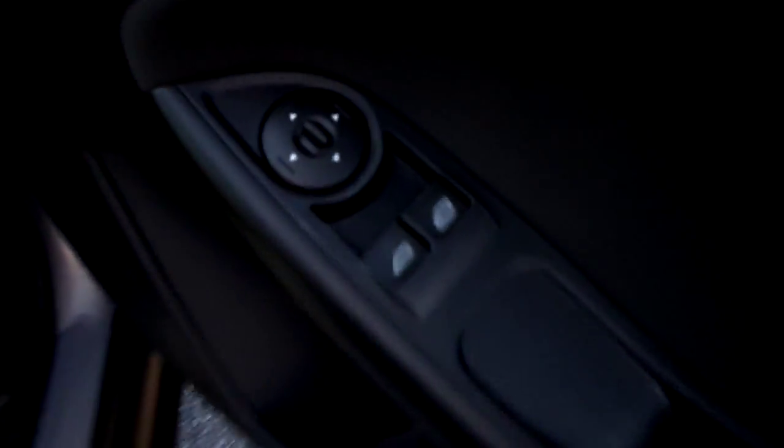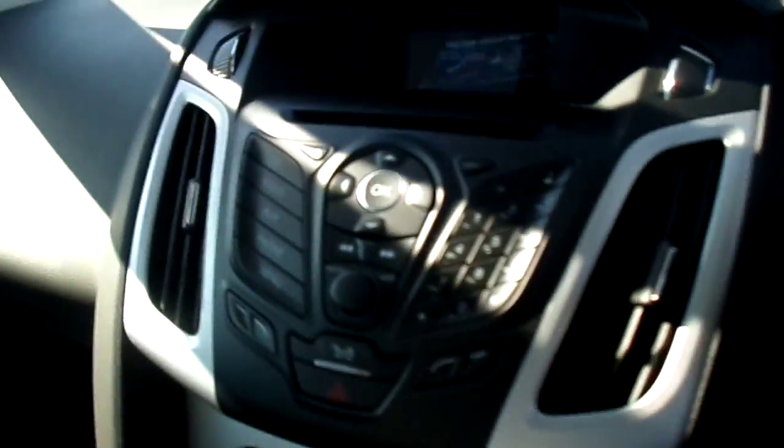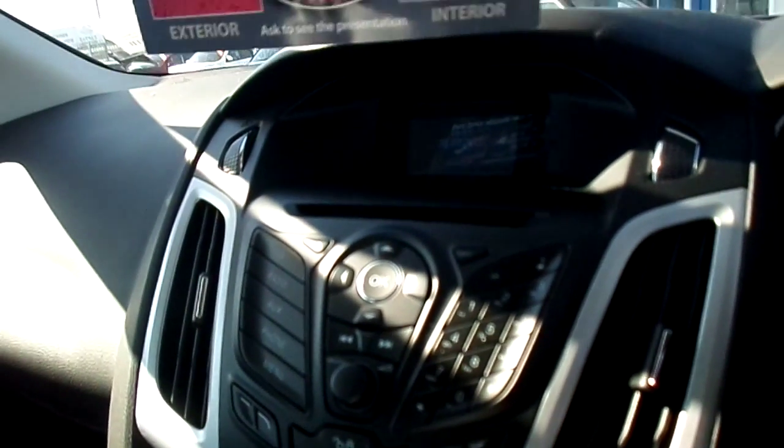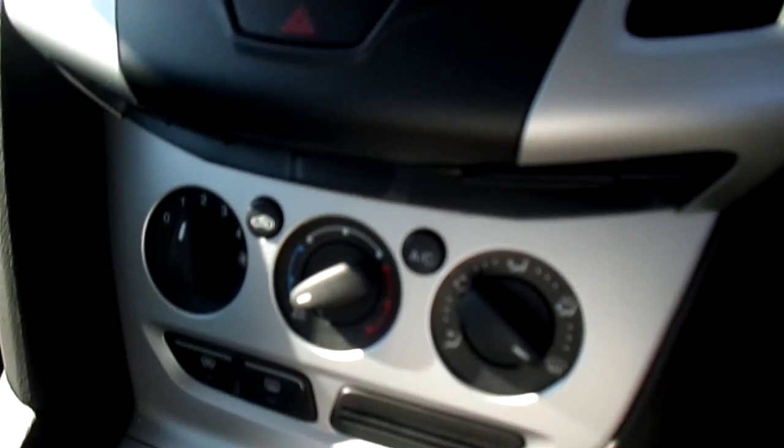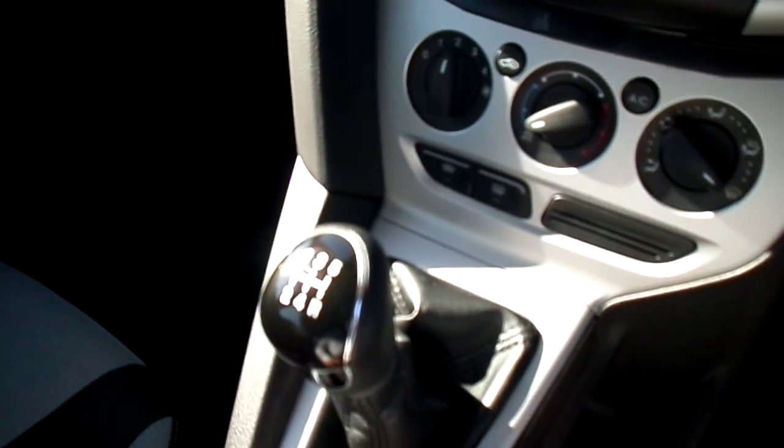This car has done 10,704 miles. There are electric windows with electronically adjustable door mirrors. We have a single CD player radio, Bluetooth with phone connectivity, air conditioning and a 5-speed manual gearbox.